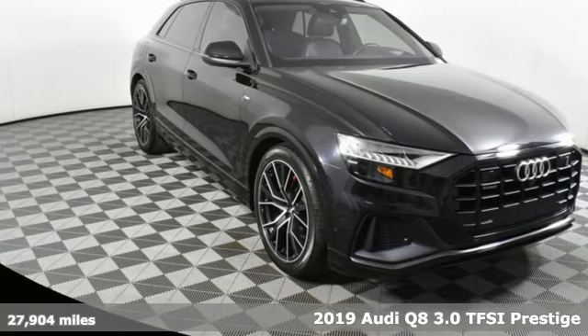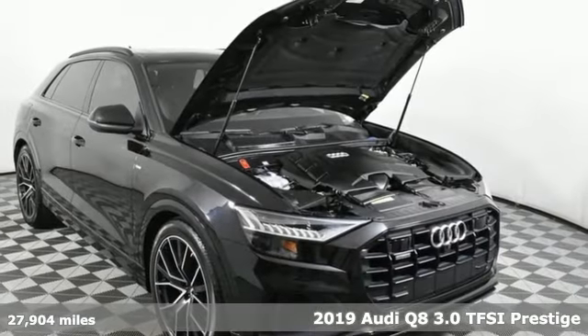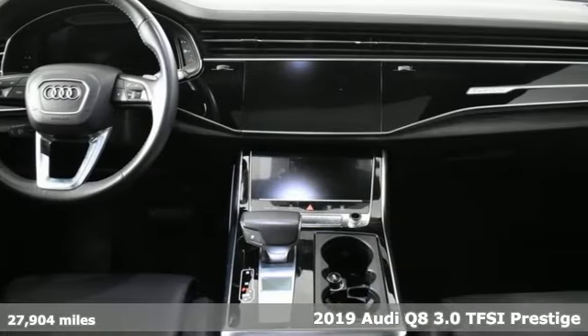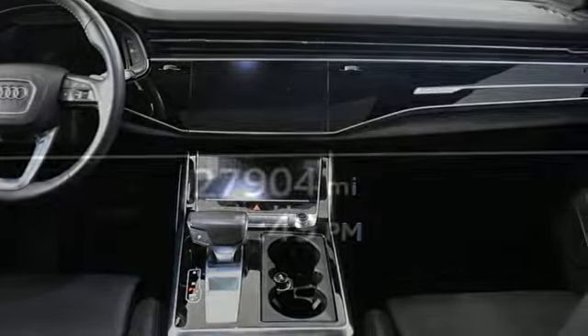Here's a 2019 Audi Q8, a masterful fusion of performance and luxury, and of SUV capability and coupe-like styling. It's equipped for all your driving needs and wants.